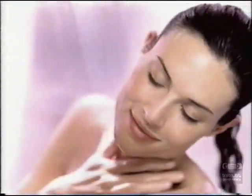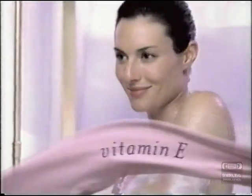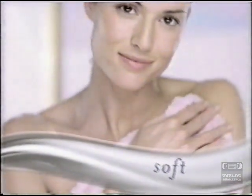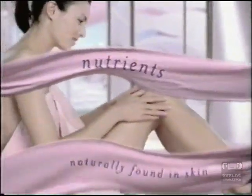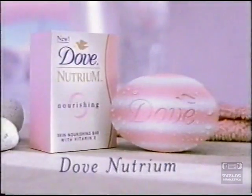There's no other bar quite like it. The white stripes are a moisturizing cleanser. The pink stripes have a nourishing lotion with vitamin E. These keep you clean and soft. These replenish your skin's essential nutrients. They work together to create Dove Nutrium, the first dual formula bar that does more than just clean and moisturize. It nourishes your skin to a healthy radiant glow.